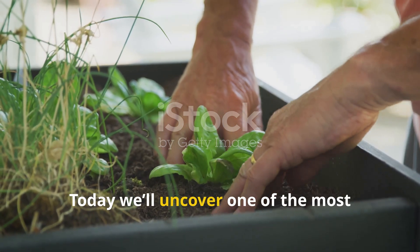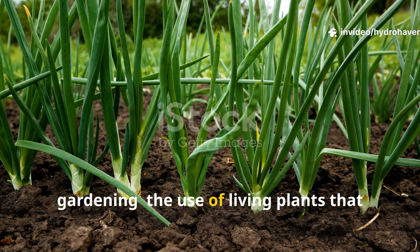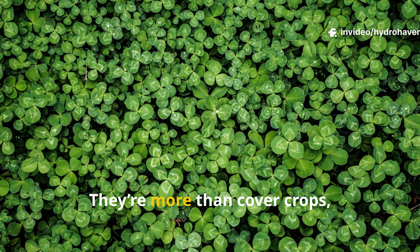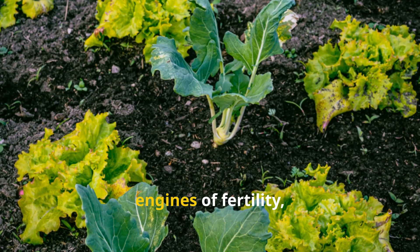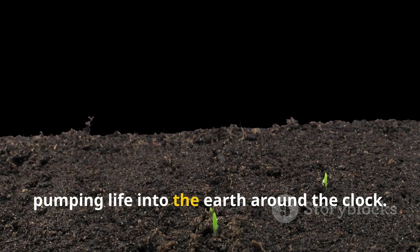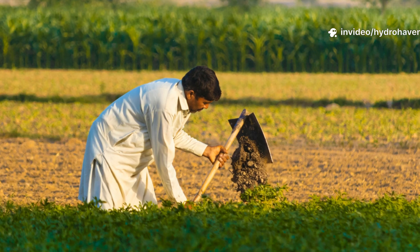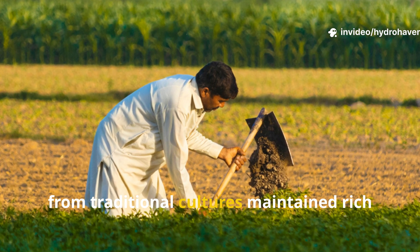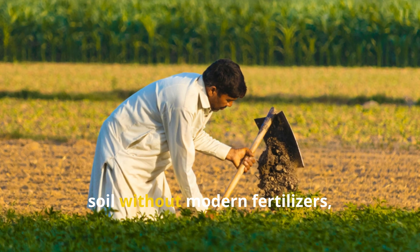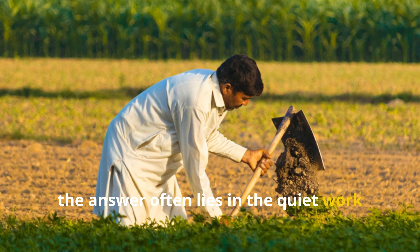Today, we'll uncover one of the most powerful secrets of regenerative gardening: the use of living plants that act as soil builders. They're more than cover crops, more than mulch replacements — they are engines of fertility, pumping life into the earth around the clock. If you've ever wondered how farmers from traditional cultures maintained rich soil without modern fertilizers, the answer often lies in the quiet work of these plants.